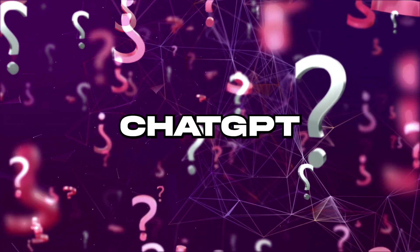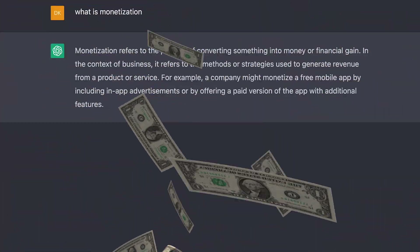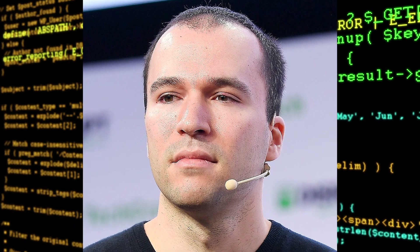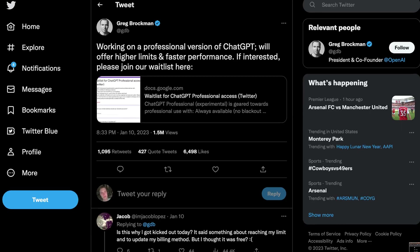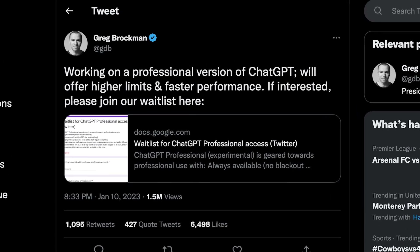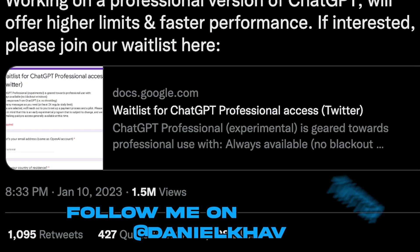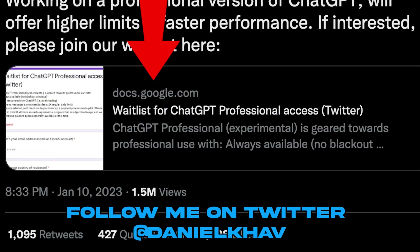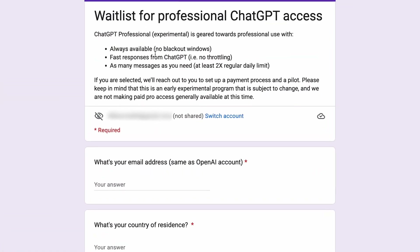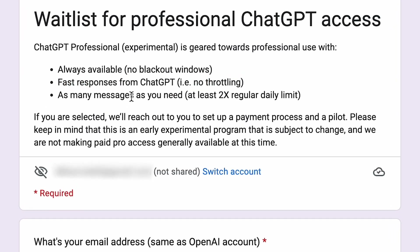So what is ChatGPT Pro? It is a monetized version of ChatGPT — something you have to pay for. The president and co-founder Greg Brockman tweeted this on January 10th: working on a professional version of ChatGPT, we will offer higher limits and faster performance — if interested, please join our waitlist here. In his tweet, he included a Google Docs form to sign up for the ChatGPT Pro waitlist. At the top of this Google form, there are three bullet points talking about what will be included in the professional version of ChatGPT.